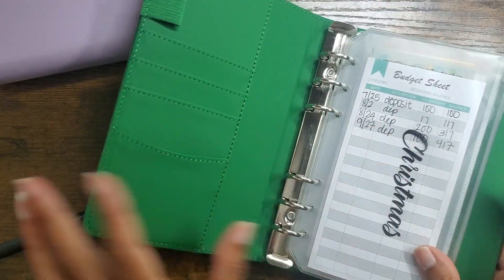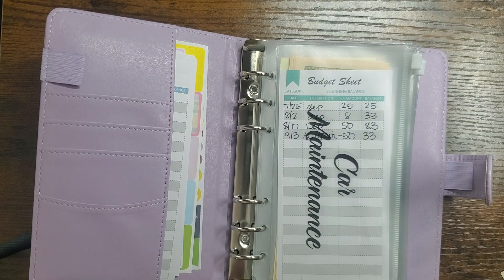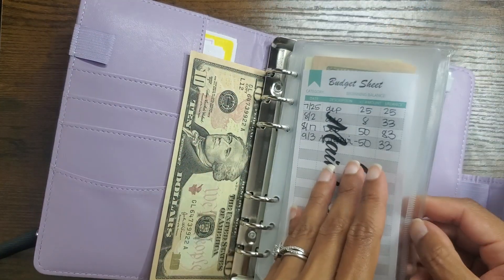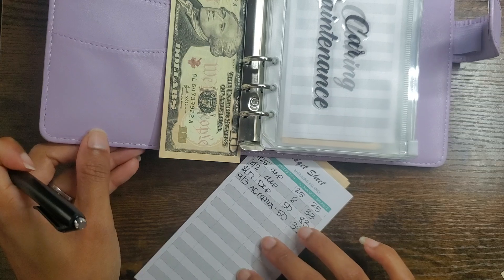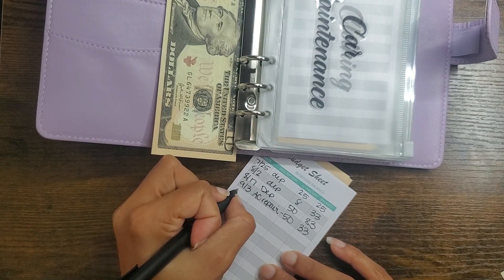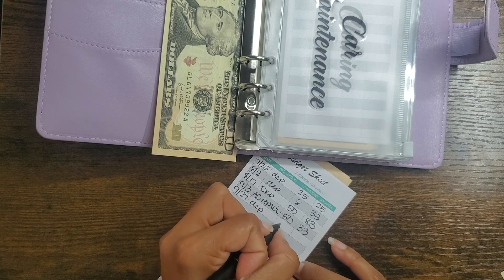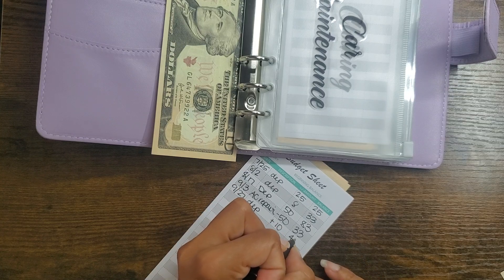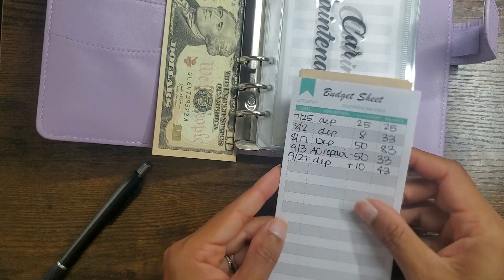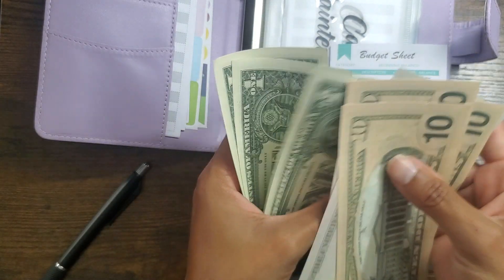That's all for the long-term binder. Let's go into the short-term binder for car maintenance — we're just going to add $10. Slowly adding to this one because we have new cars, so we shouldn't need any maintenance. I think we get two free oil changes, and aside from that Brian would be doing our oil changes, which usually just comes out of our normal budget. So we should have $43: 10, 20, 30, 35, 40, 1, 2, 3.